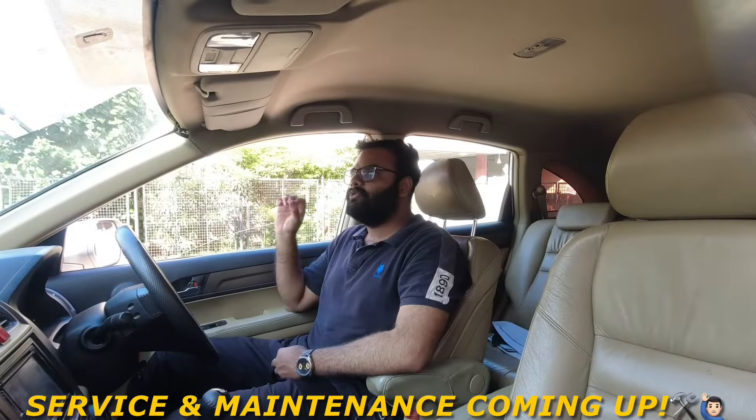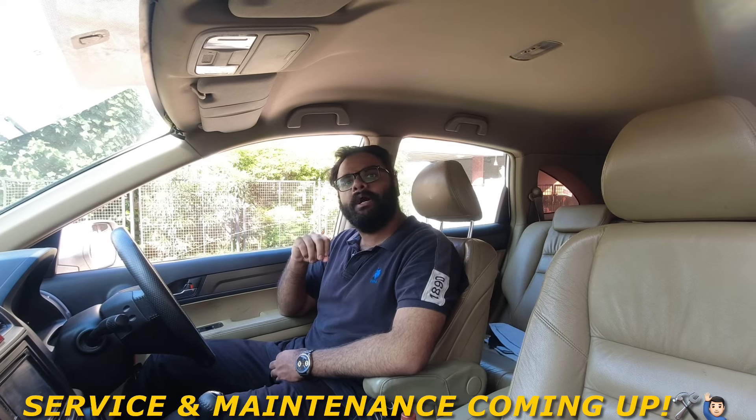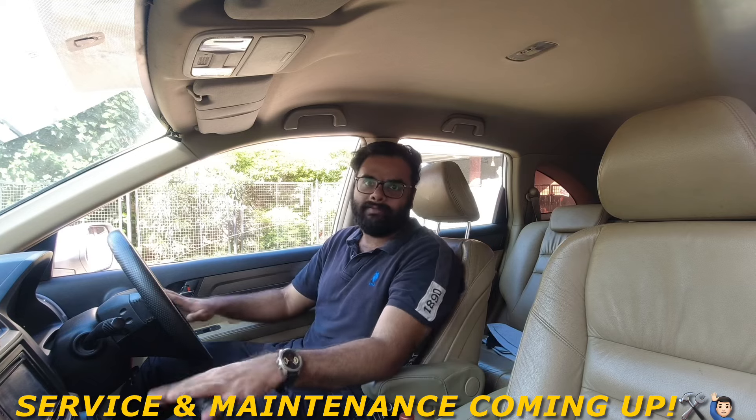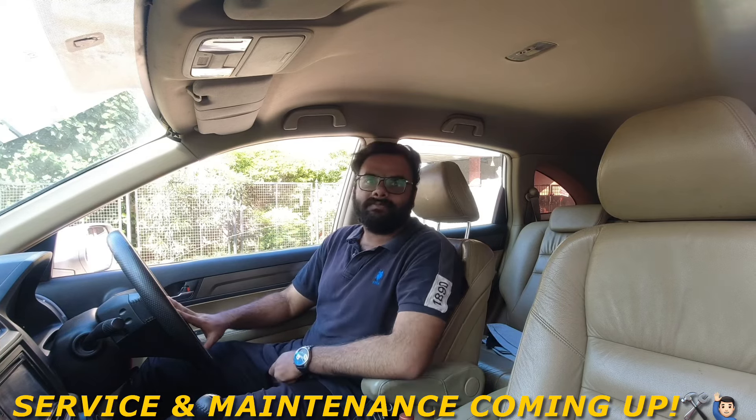Welcome back to Motor Lazer. This is the new generation of Hyundai Creta in 2024 — Petrol, Automatic, IVT. So let's see what the whole service maintenance is.